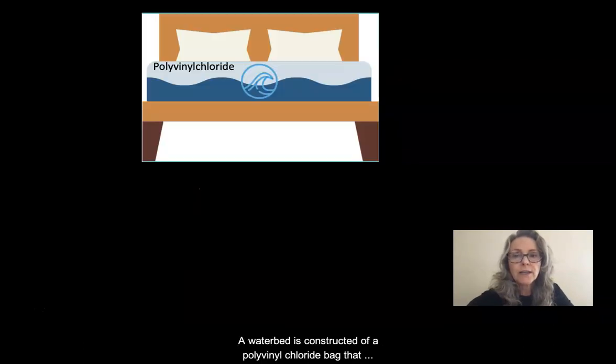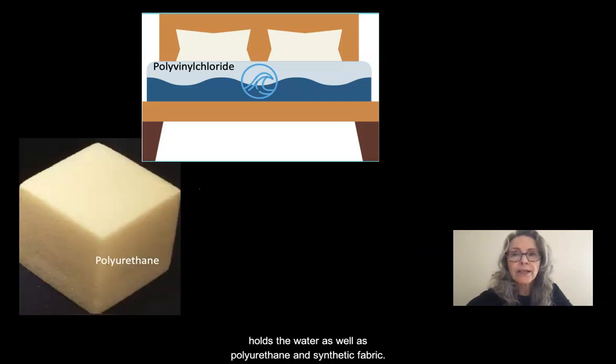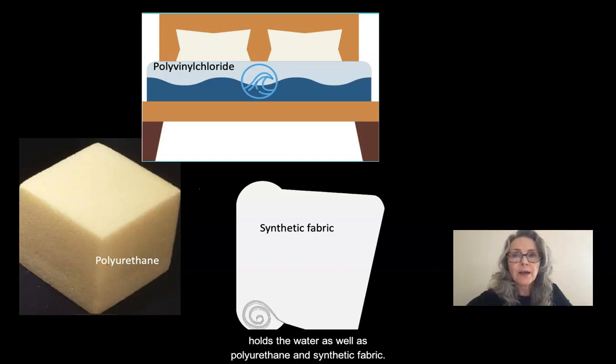A waterbed is constructed of a polyvinyl chloride bag that holds the water, as well as polyurethane and synthetic fabric. Due to the way any bed is assembled, you could be more or less likely to be exposed to any of these components.